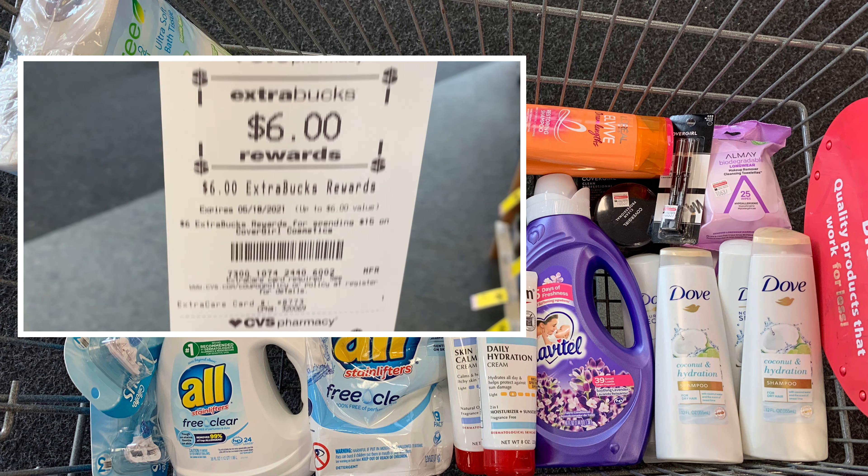The Dove this week is on sale two for seven dollars, and when you purchase two you get a two dollar ExtraBuck — limit of one time. I have a few CRTs I want to take advantage of, so I'm going to pick up a total of four, bringing my total to fourteen dollars. I have a two dollar off any Dove CRT, a six dollar off four Dove shampoo and conditioner CRT, and I'm going to use two two dollar off one coupons from our Unilever insert. I'm also going to pair in a four dollar off eighteen CRT, but to hit that threshold I'll need to add more hair care products.